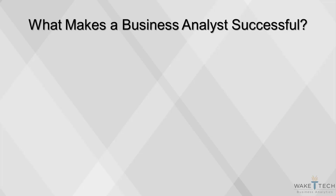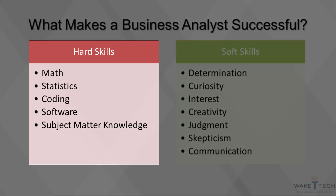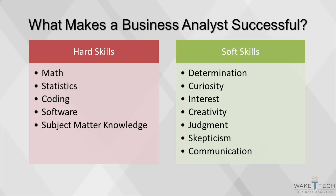An analyst becomes successful due to a combination of hard and soft skills. The hard skills are more tangible and refer to what the analyst can do with what tools, while the soft skills are less flashy on a resume but equally or even more important than the hard skills.